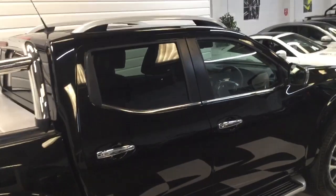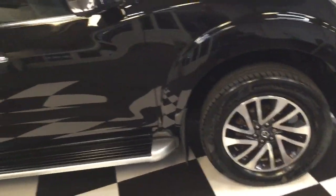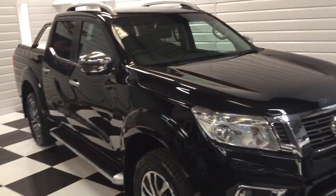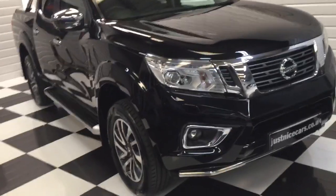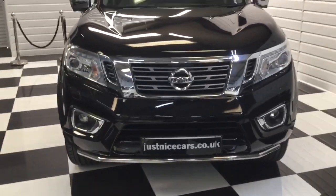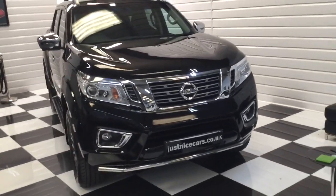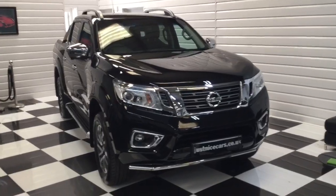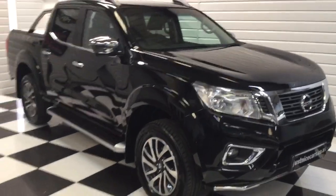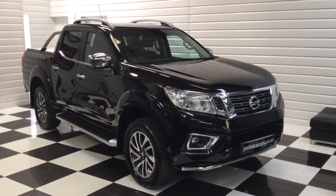So generally it's a nice, well cared for pickup. Two keys, all its books, full service history, HPI certificate printed off with it. For any phone calls for information or on our website, justnicecars.co.uk — if you've got a part exchange or would like a finance quotation, just pick up the phone, give us a call, and we can have a chat about this nice Nissan Navara. Thank you for watching.